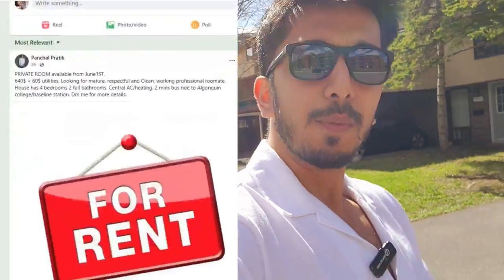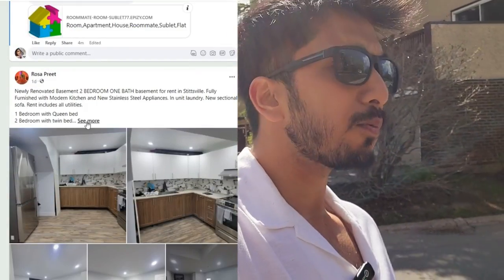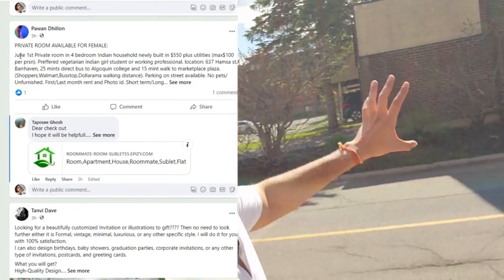The first type of houses you will find near Algonquin College is these row houses that you can see behind me. This area is called Deerfield. You will have a lot of options here because a good amount of Indian students are living here. You can find ads online — there are WhatsApp groups, Facebook groups like 'Algonquin Rentals,' and other mediums to connect with people posting about room availability.